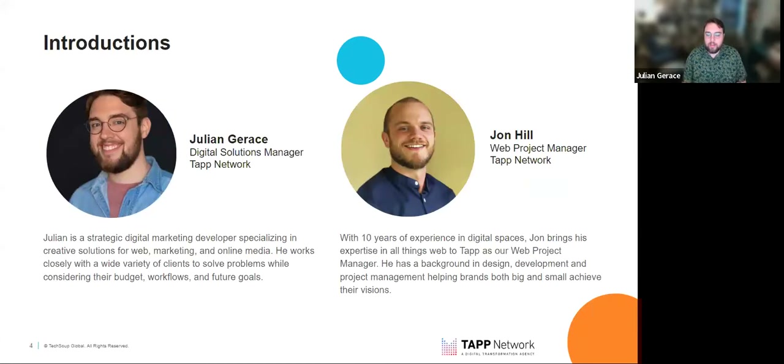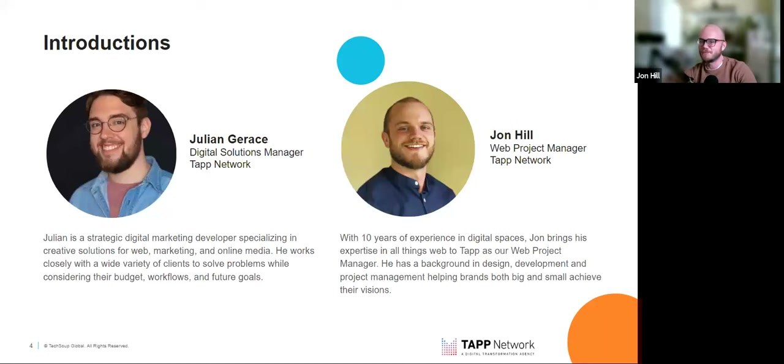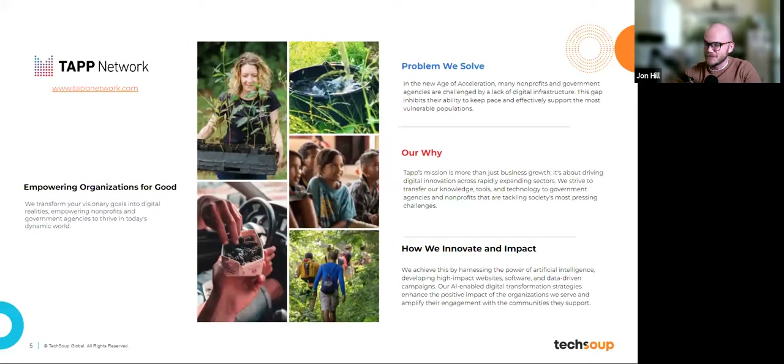My name is Julian. I'm from TAP Network. I work a lot with fixing websites, looking at SEO, coming up with creative solutions to problems. So I'm excited to get into some of the information today and hopefully we've got a lot of really helpful, interesting, and engaging questions. I'm John, a web project manager here at TAP. I work with all the different teams — designers, devs, account managers — and manage each project flow from beginning to end. We are a full service digital marketing agency that has partnered with TechSoup for over eight years, providing marketing, thought leadership, and expertise to TechSoup and thousands of their members.